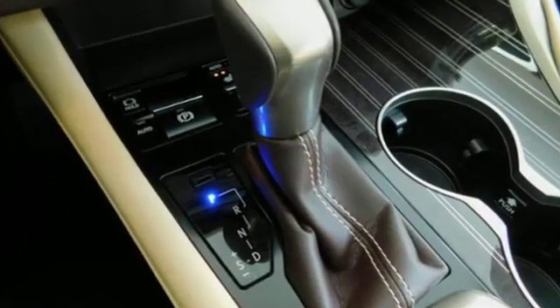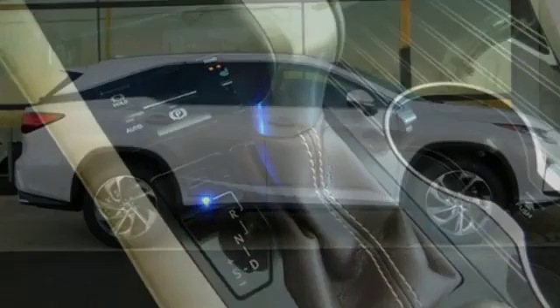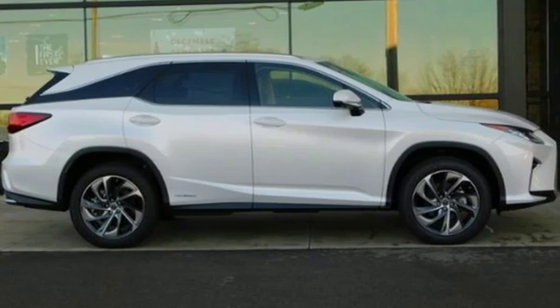Inspired Design. Relentless Innovation. Incredible Performance. That is the DNA of a Lexus.